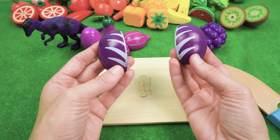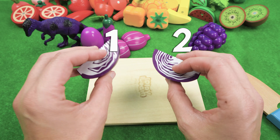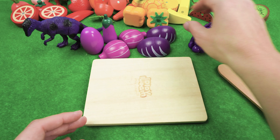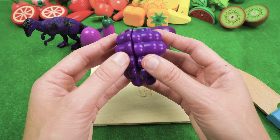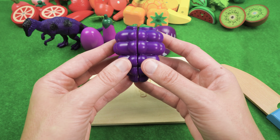And we have two slices of purple cabbage — one, two. That is tasty! And finally, we have some juicy, very juicy, purple grapes.